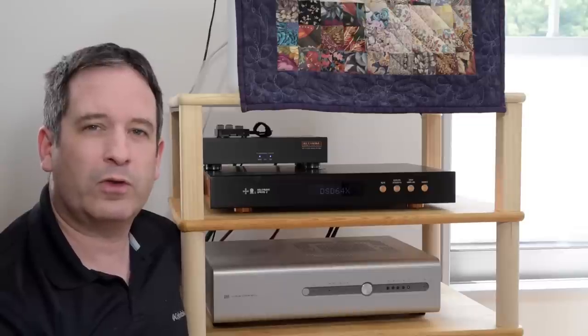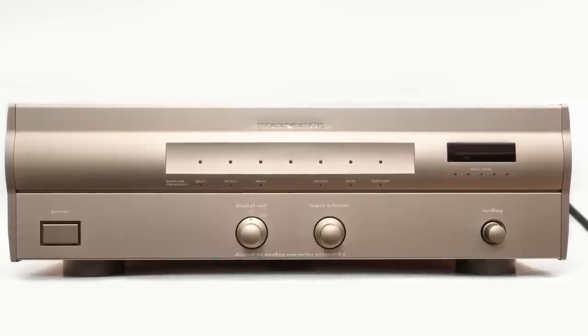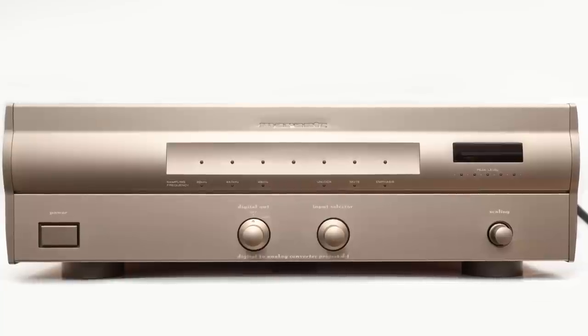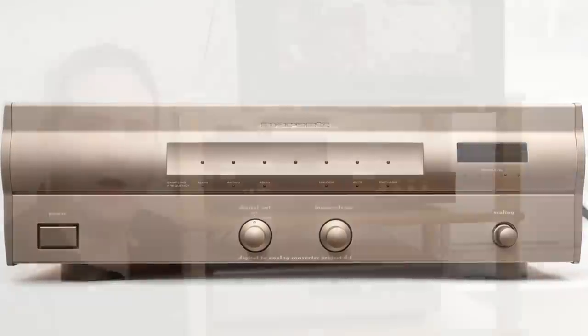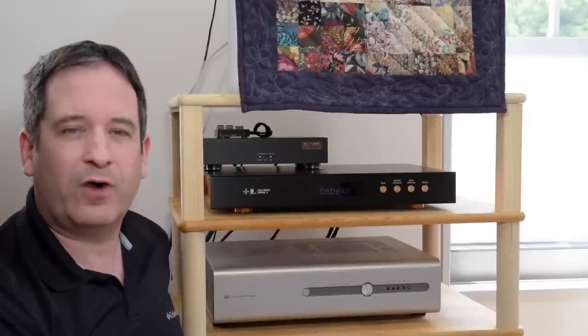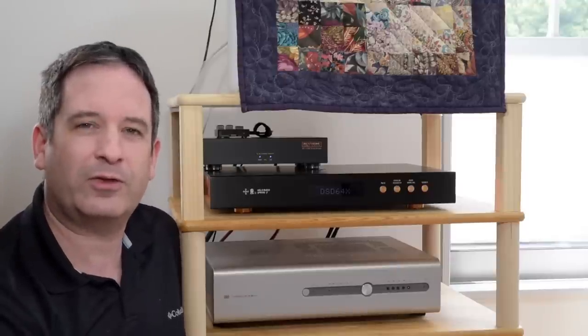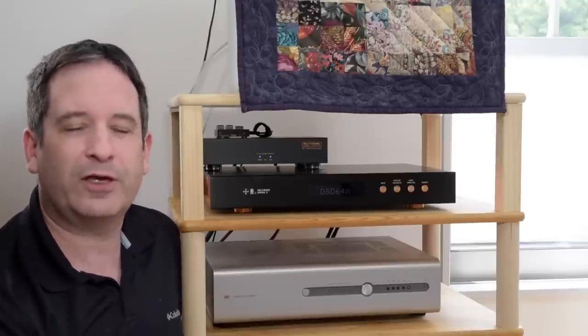I looked at one of those with the Marantz Project D1, which is one of the nicest sounding DACs I've ever heard. However, it is limited to 48kHz, CD quality being of course 44.1. To some degree, I kind of wish there were no hi-res files and that everything had just stuck to that old standard because it would make things much simpler. But of course, nothing is ever simple.